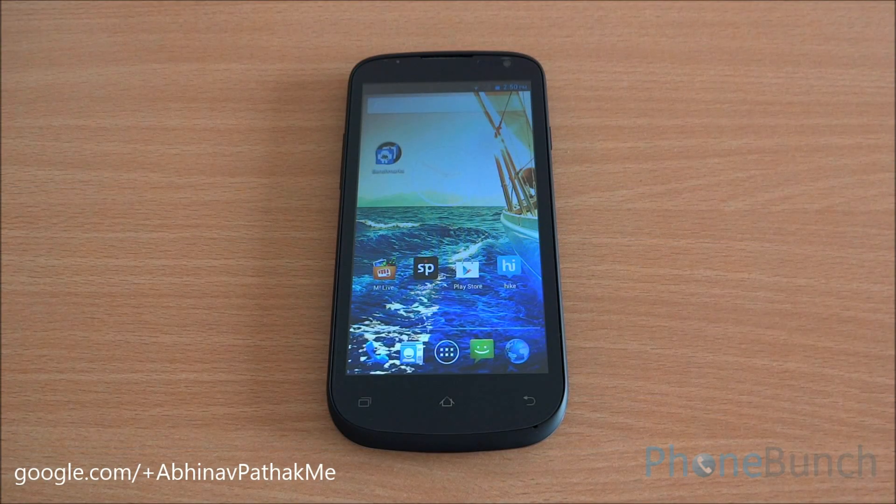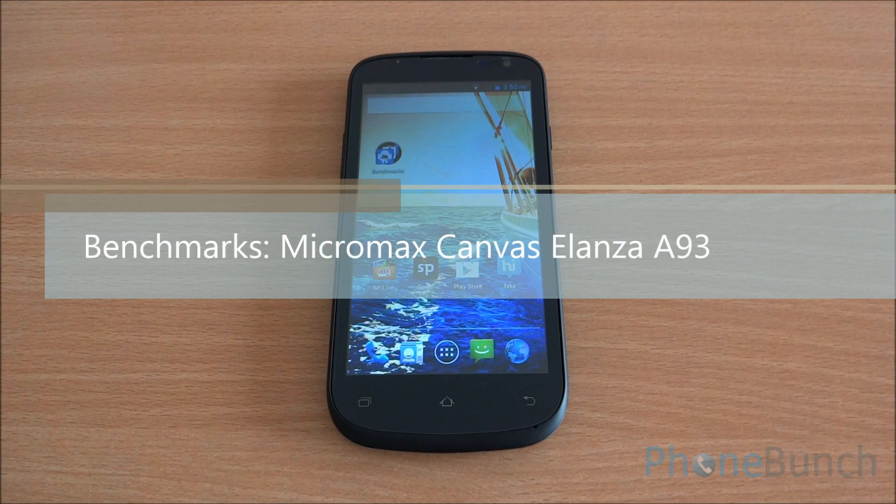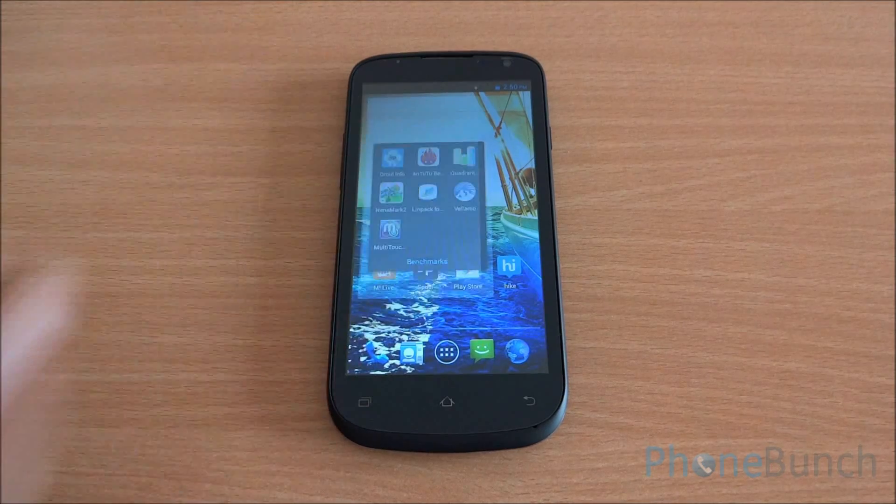Hi everyone, this is Abhinav from PhoneBunch, and today we will be benchmarking the Micromax Canvas Elanza A93, which is available in the market for about 8,900 rupees right now.